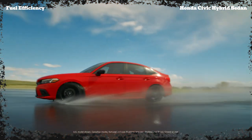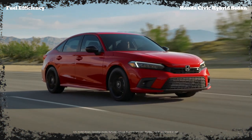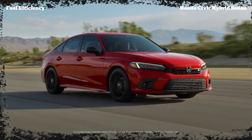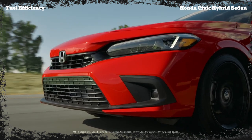The real star of the show is fuel efficiency. With an EPA-estimated 50 mpg in the city and 47 mpg on the highway, this Civic Hybrid Sedan is a fuel-sipper extraordinaire. You'll be saving money at the pump while also doing your part for the environment, making it a smart choice for eco-conscious buyers.